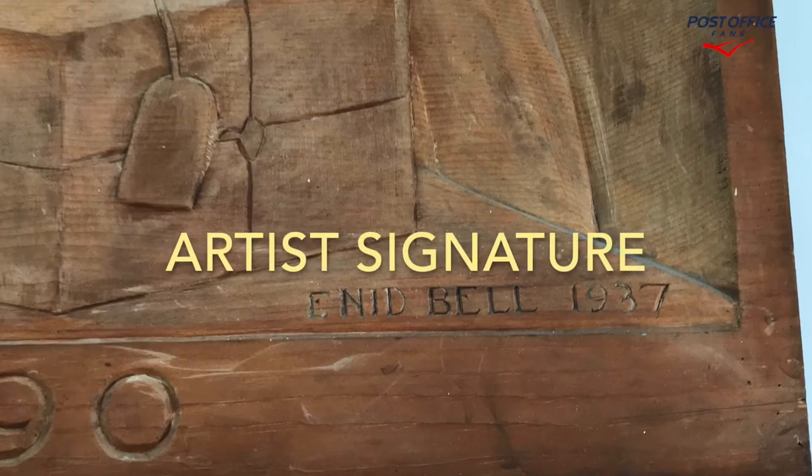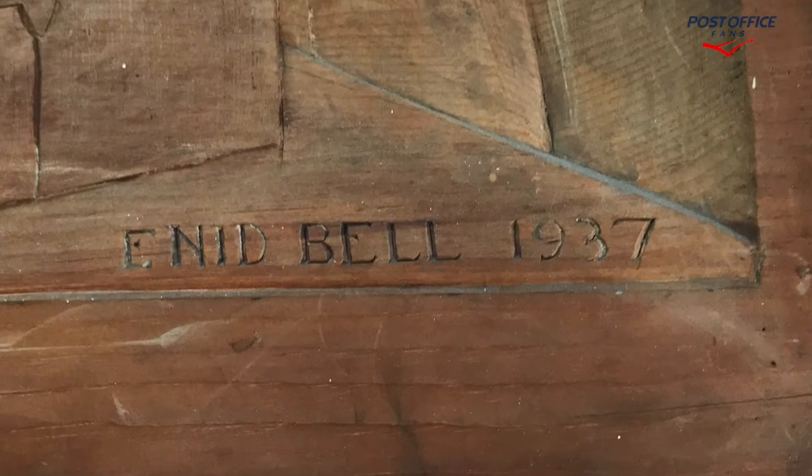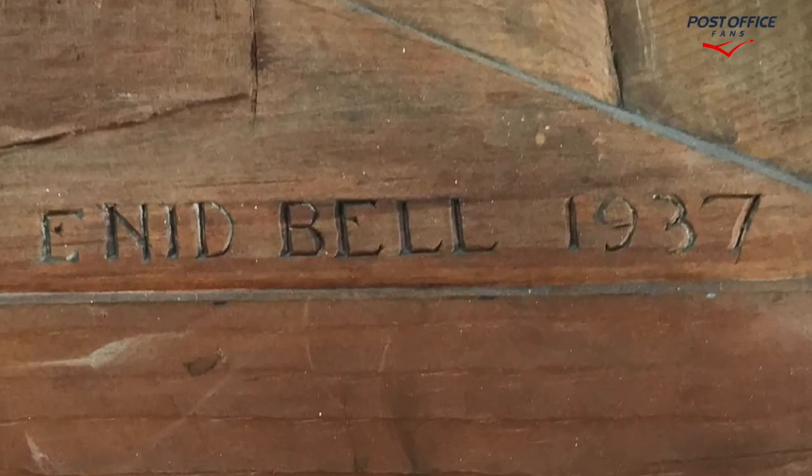The artist for this is Ena Bell, and it's dated 1937.